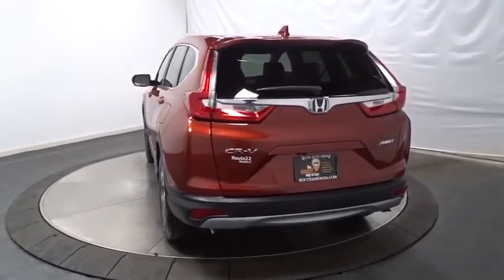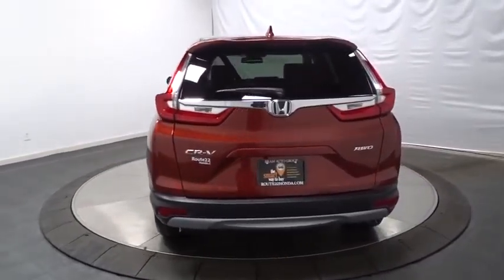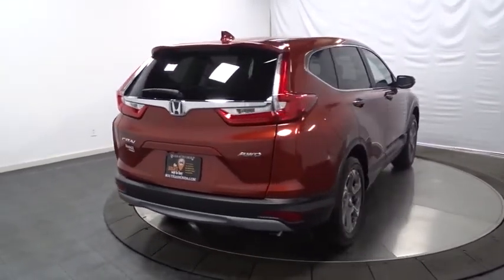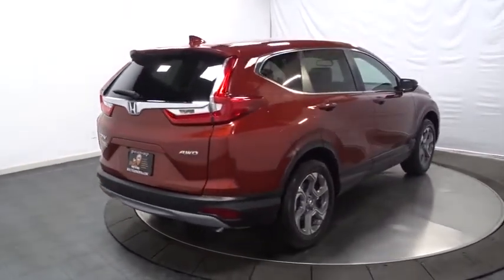Outside temperature gauge, leather seats, brake assist, color door handles, engine immobilizer, tinted glass, low tire pressure warning, and leather shift knob.